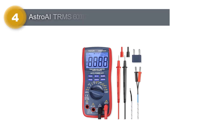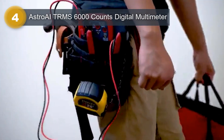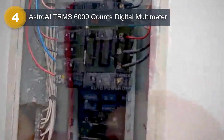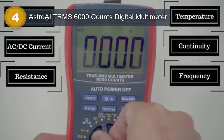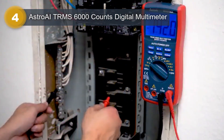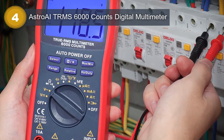Number 4: Astro AI TRMS 6000 Counts Digital Multimeter. The Astro AI TRMS 6000 Counts Digital Multimeter is a versatile and reliable voltage tester that can measure a range of electrical values. This brand is known for producing high-quality measuring instruments, and the TRMS 6000 is no exception. It is a battery-powered device that offers accurate readings of voltage, resistance, current, and other values. The red color of the device adds to its appeal and makes it easy to spot in a toolbox or workshop.